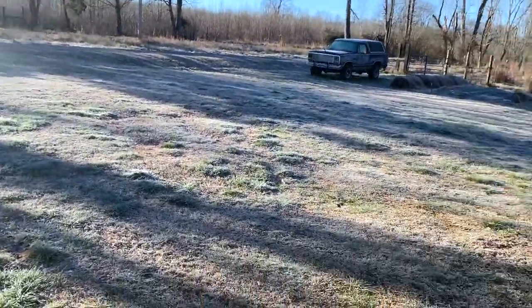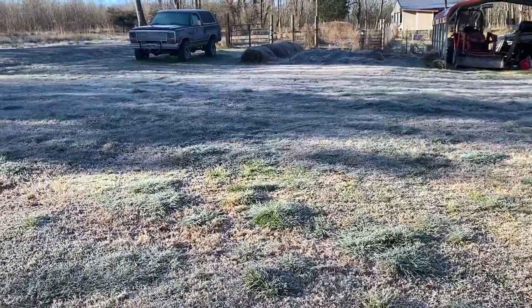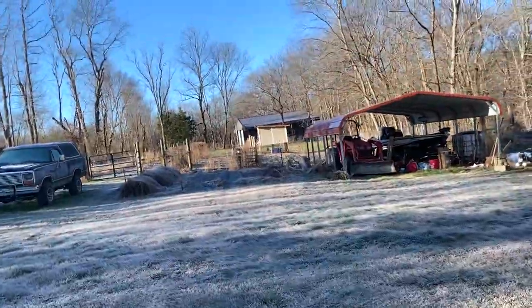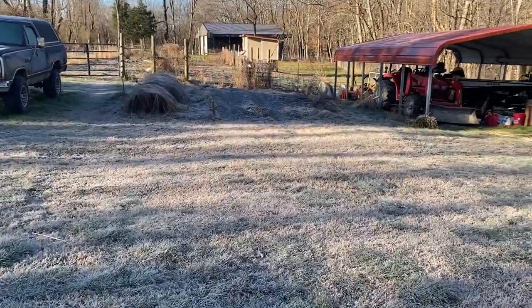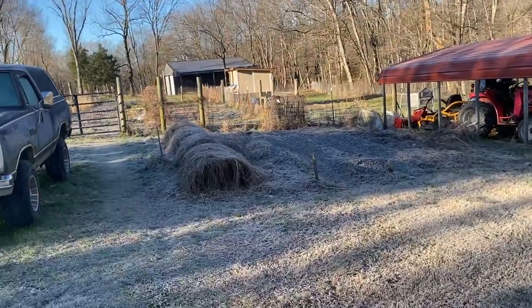Good morning, we're heading out to take care of our chickens. We've been having a little problem with one of our hens — they're picking the feathers out. It started with one of the roosters, and now her back is kind of bare. She doesn't really have any open spots, but we're trying really hard not to have to put that purple medicine stuff on there.